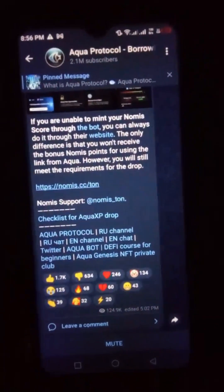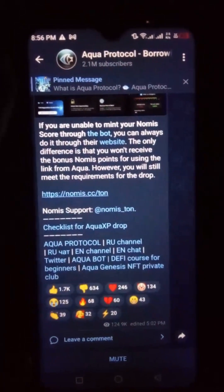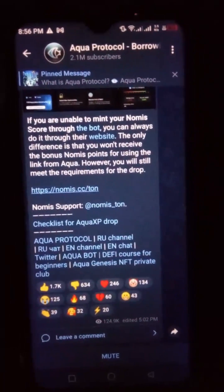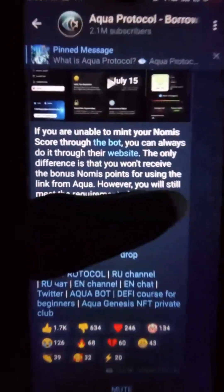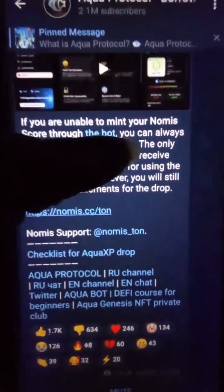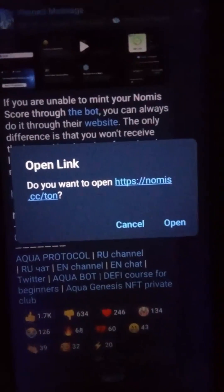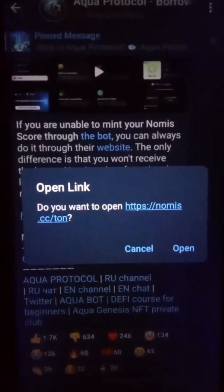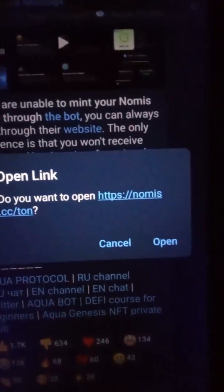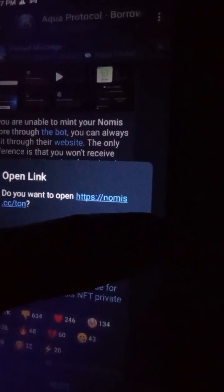Hey, what's up guys? So for those who are still having issues maintaining their Nomies score through the Telegram bot — that's for Aqua Protocol — there's a new update: you can now do that on the website instead. The link is nomies.cc.com — you can check the description for the link. So this is what you're going to use if the Telegram bot is not calculating your score.